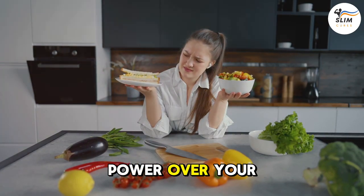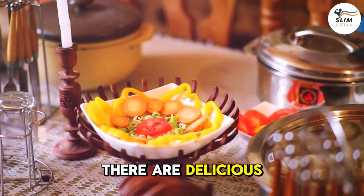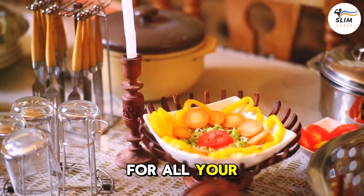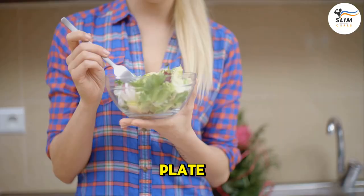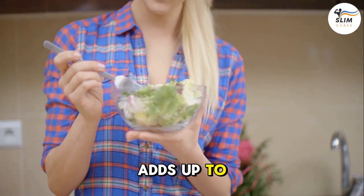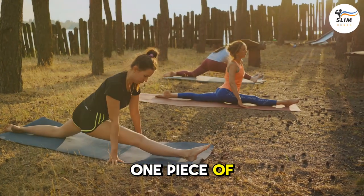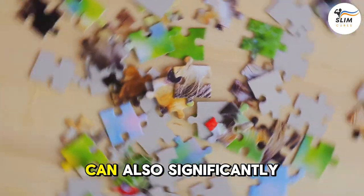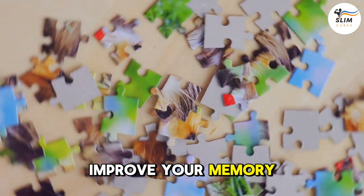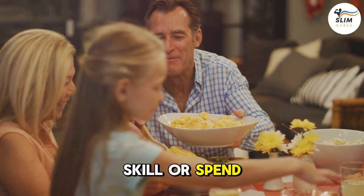Remember, you have power over your plate. This doesn't mean you have to deprive yourself — there are delicious and healthy alternatives for all your favorite foods. The key is to be mindful of what you're putting on your plate. Every healthy choice adds up to a sharper, more resilient brain. Diet is just one piece of the puzzle. Exercise, mental stimulation, and quality sleep can also significantly improve your memory. Challenge your brain with puzzles, learn a new skill, or spend time with loved ones.